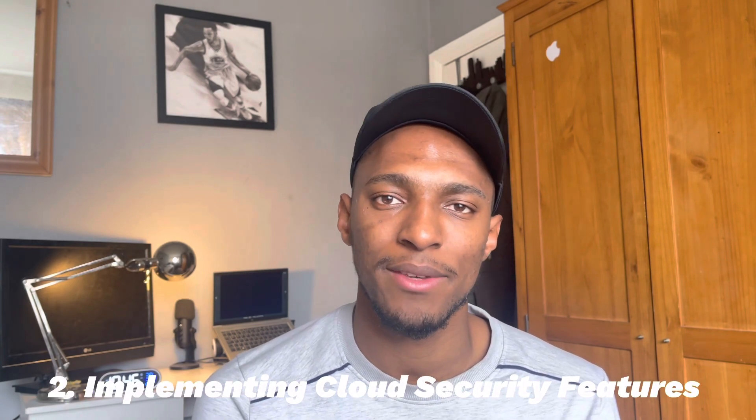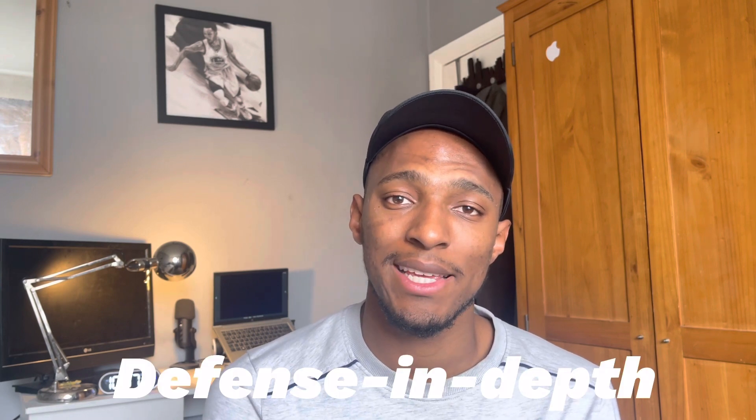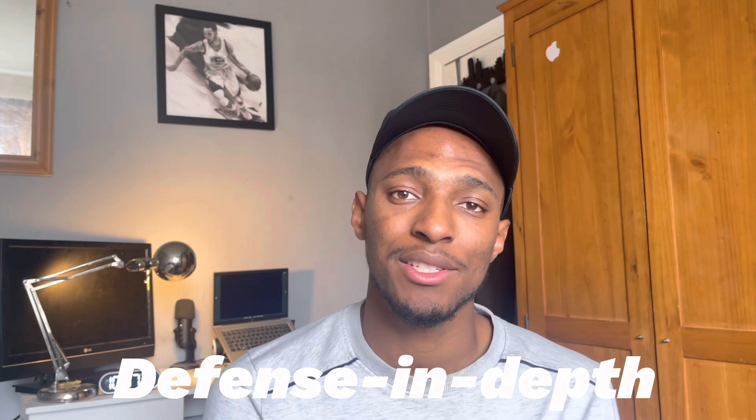The second key responsibility is implementing new cloud security features. If you're familiar with cybersecurity concepts, you would have heard of a concept called defense in depth. This concept is key to cloud security engineers. What this concept means is the need to have layers of protection at every level, and the continuous adding of more and more layers. It's the idea of never being satisfied with the security in place, continuing to add more security in different areas of an organization, layers of security within data, layers of security within the network, and always looking to continuously add to those layers of security.